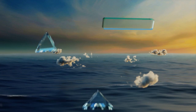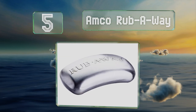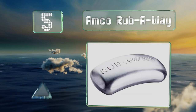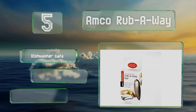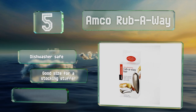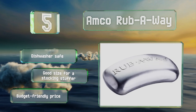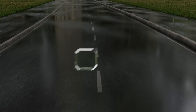Halfway up our list at number five, the Amco Rubberway is like a bar of soap, only made out of stainless steel. A quick scrub of the hands with it will remove almost any cooking odor, including garlic, onions, and fish. It's lightweight at just over two ounces and can be used with or without water. It's dishwasher safe, a good size for a stocking stuffer, and comes in at a budget-friendly price.